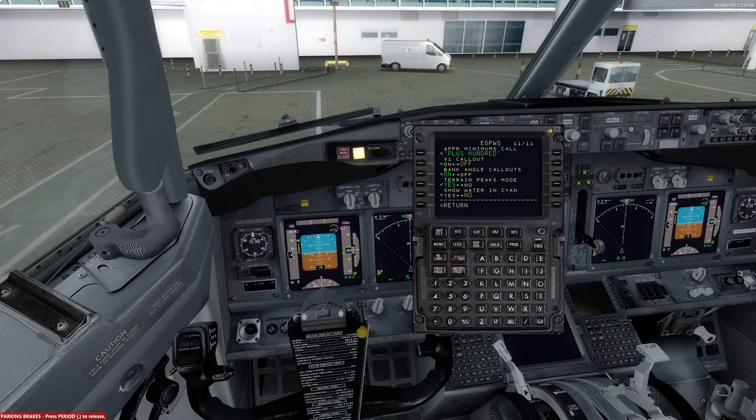The final one on this section is to have the approach minimums call at plus 100. The V1 callout will be off. Bank angle callouts will be off. The terrain peaks mode in this specific aircraft will not be on, and we do not need to show the water in SION. So that's everything set up in the aircraft menu.